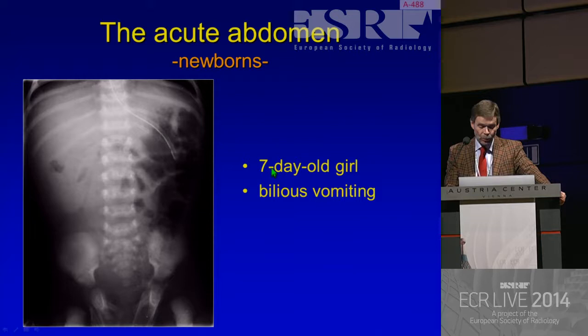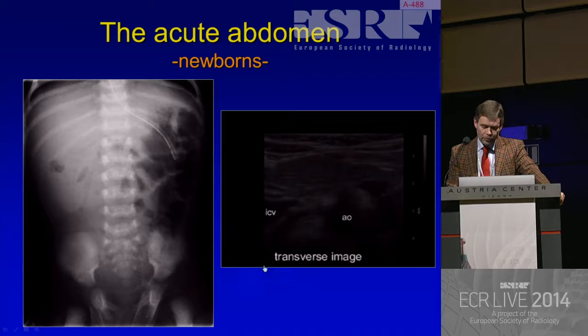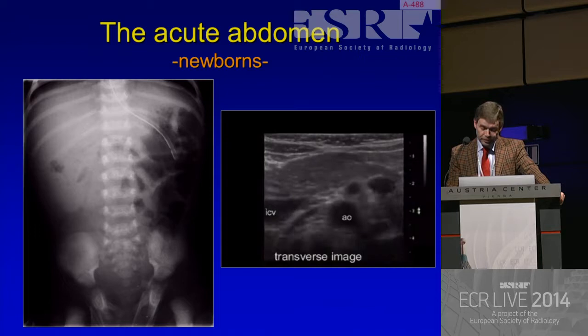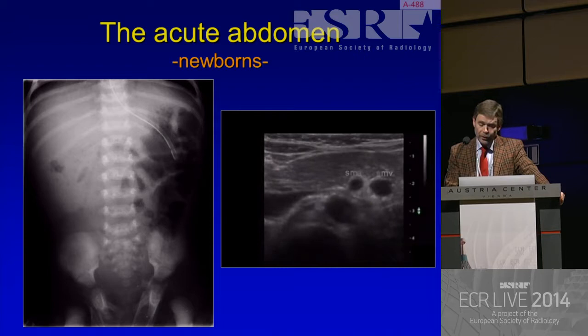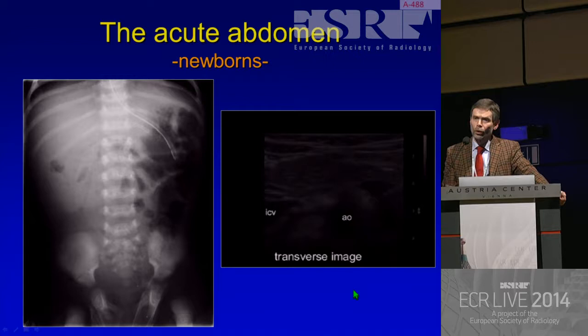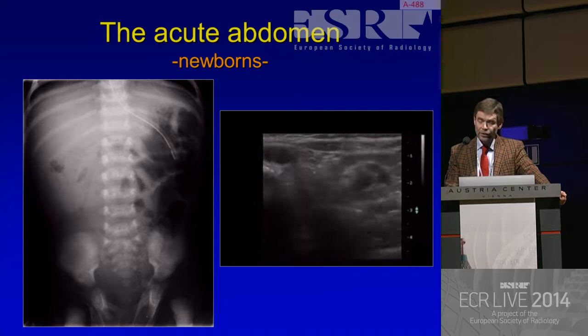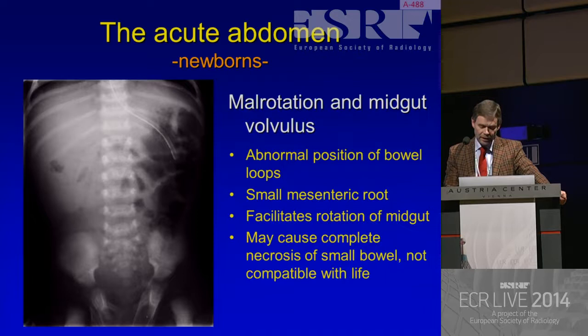Now we're going to the value of ultrasonography, because I don't understand this radiograph in this seven-day-old girl with bilious vomiting. Remember, bilious vomit is as green as grass - this is a serious sign. But performing ultrasonography, I know. First of all, is this a normal relationship between the superior mesenteric artery and the vein? No, it isn't. When we proceed with the ultrasonography and go more in a caudal direction, we see the real devastating problem. The vessels are curling around each other - the whirlpool sign, which is virtually diagnostic for a volvulus. That may be a devastating disease, because it may lead to complete necrosis of the small bowel, which is not compatible with life. That's the value of ultrasonography. We don't need CT.